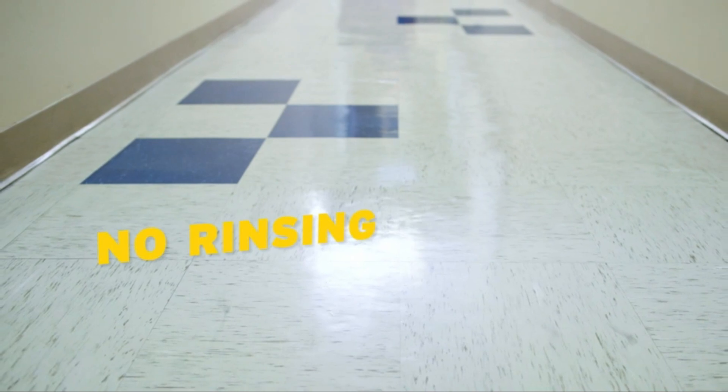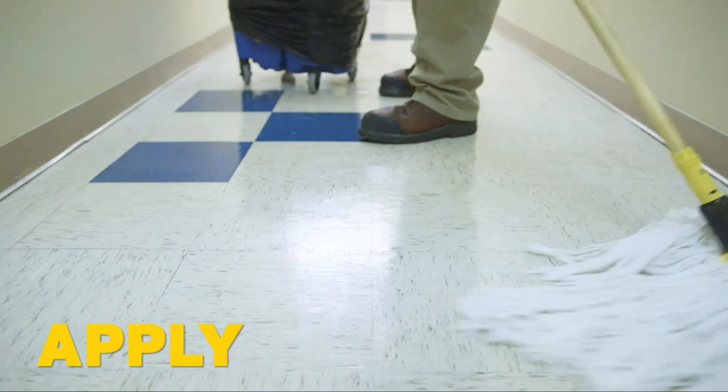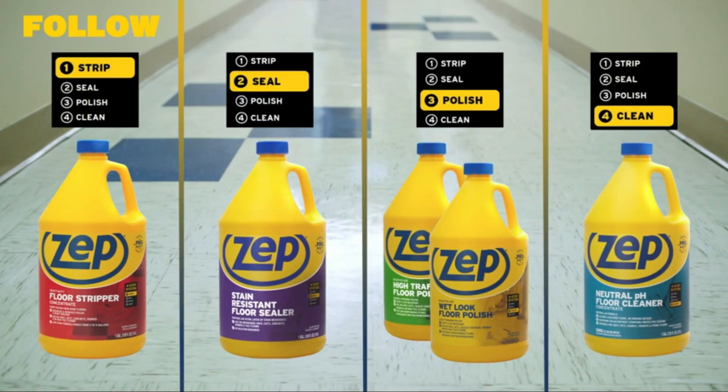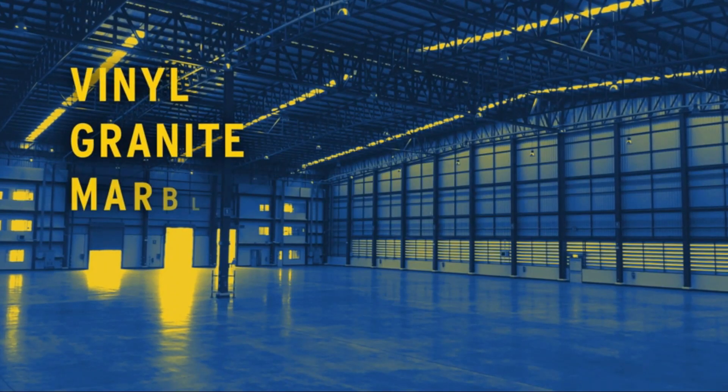ZEP recommends using a microfiber mop with this product instead of a traditional string mop for improved maneuverability and more efficient cleaning without leaving a residue. Biological stains are caused by living organisms such as mold, moss, and algae. They often appear as green streaks, film, or growth over a broad area on concrete surfaces that stay damp. This can be a recurring problem in humid areas, so it's helpful to have a fast-acting, long-lasting solution.